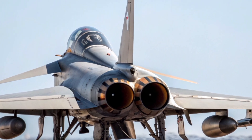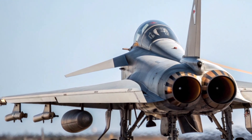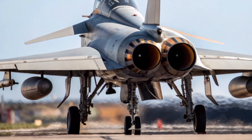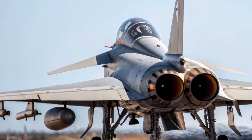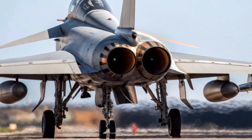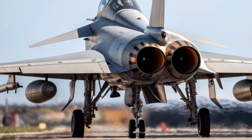As we move further into the 2020s, the Typhoon's future is secured through the RAF's Project Centurion and future combat air system integration programs. These initiatives ensure the Typhoon remains relevant well into the 2030s, bridging the gap until the arrival of the next-generation Tempest fighter. The upgrades include advanced electronic warfare suites, new cockpit displays, and artificial intelligence-assisted mission management.